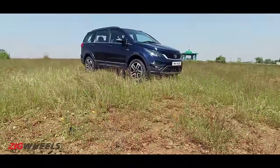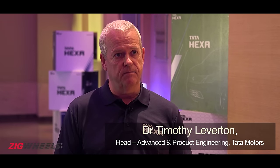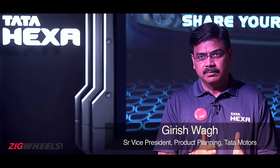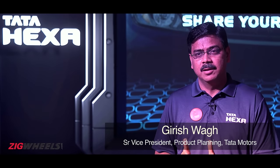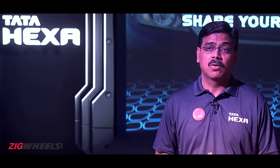Clearly Tata has worked hard to deliver a very sophisticated product with the Hexa. It gets a new generation ABS system offering ESP, anti-skid control, traction control, and convenient features like hill hold, hill descent, and hill ascent control. The engineers have integrated engine calibration, ESP calibration, and torque-on-demand calibration to create four drive modes.